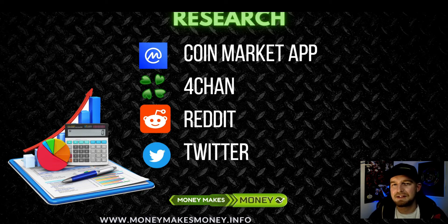So 4chan and Reddit, big up. And Twitter of course - Twitter from the beginning was very crypto friendly and it still is. Twitter is also good to research because you can track many interesting persons like developers and so on.